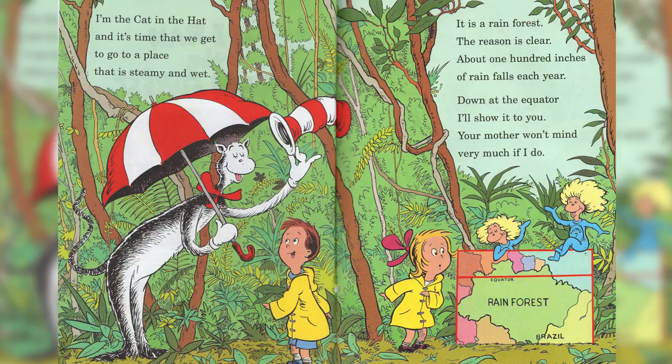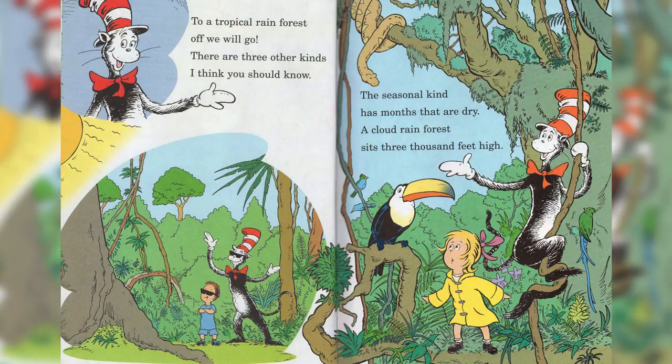Down at the equator, I'll show it to you. Your mother will not mind very much if I do. To a tropical rainforest, off we will go. There are three other kinds I think you should know. The seasonal kind has months that are dry.